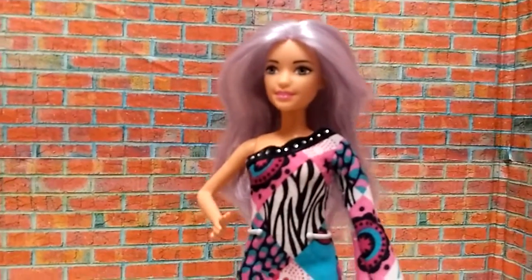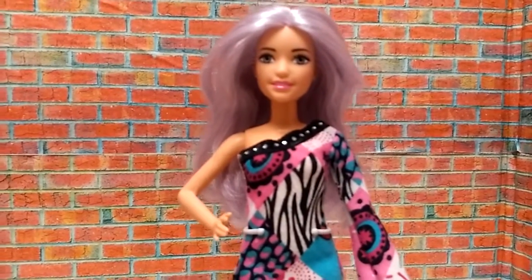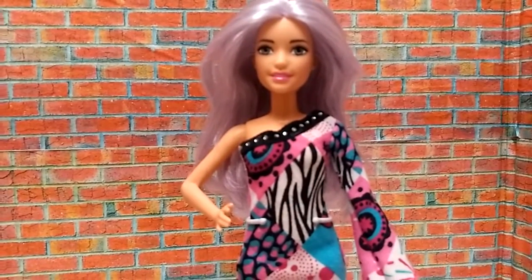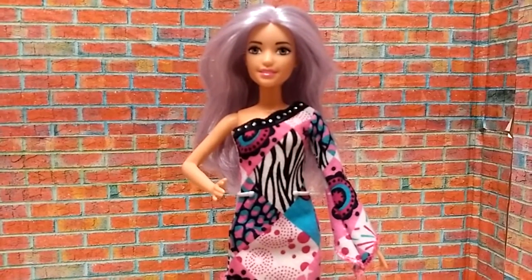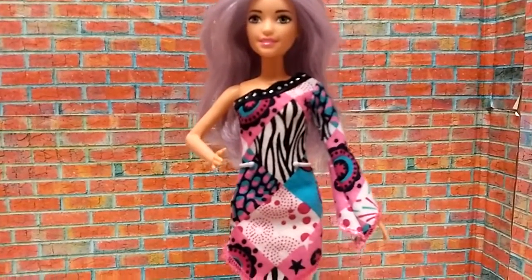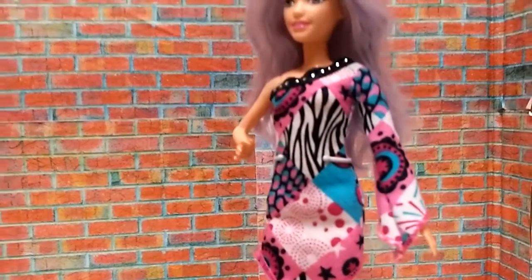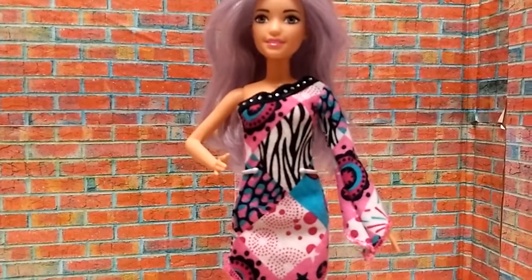Overall, this is an okay dress. It does stretch out, and it's okay, but I don't know if I'd be recommending this dress. On a scale of one to ten, I'm giving this Pocket Girls fashion a seven — mainly because of the cut of the dress and the shorts, so it doesn't show things she's not supposed to show.